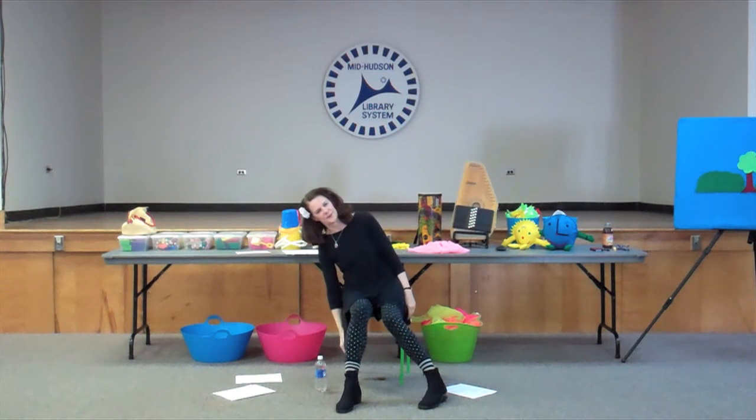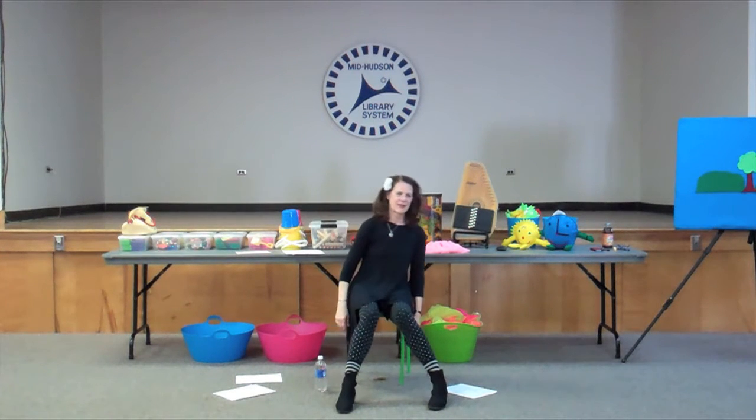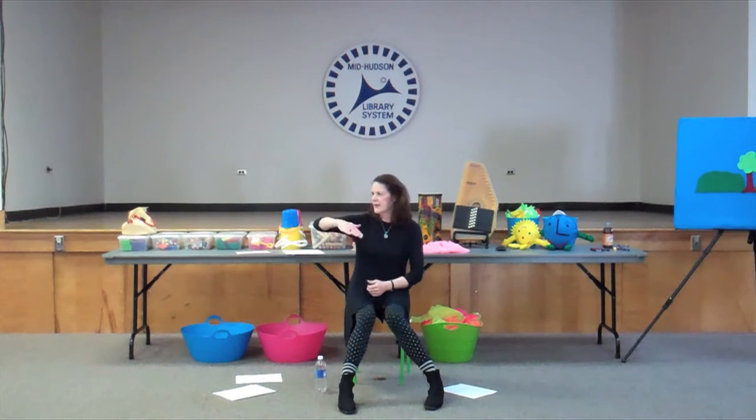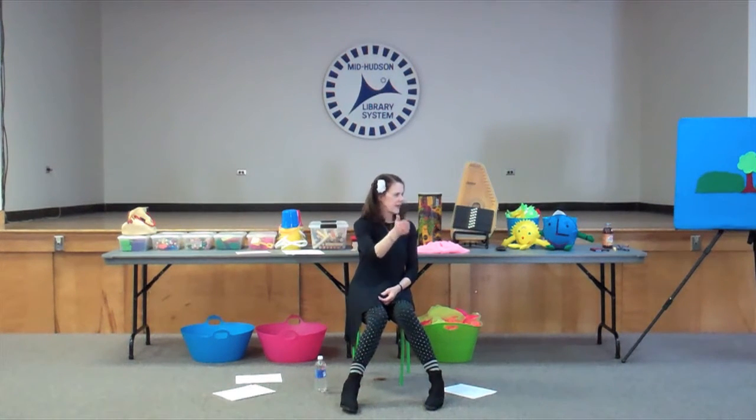Tip to your right. And tip to your left. And then look up and look down. Then shake your head all around. What you've just done is you've tipped these different canals in the different directions.